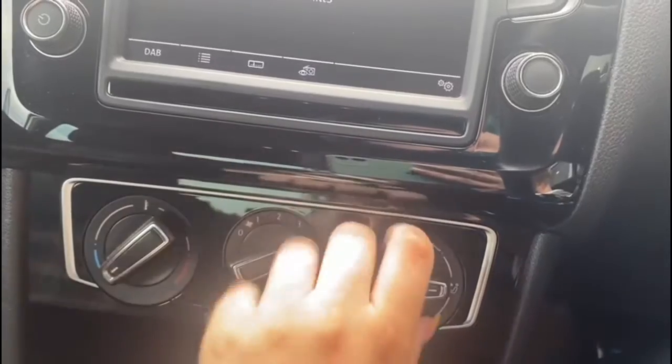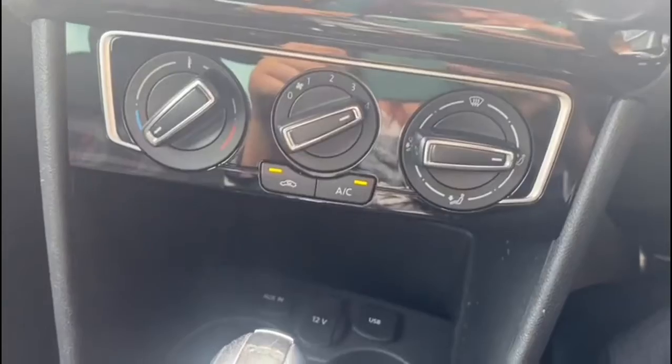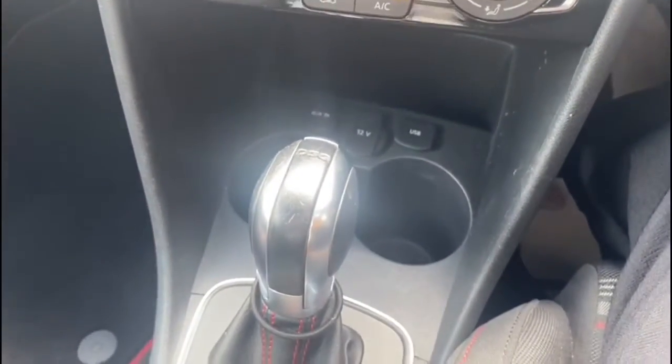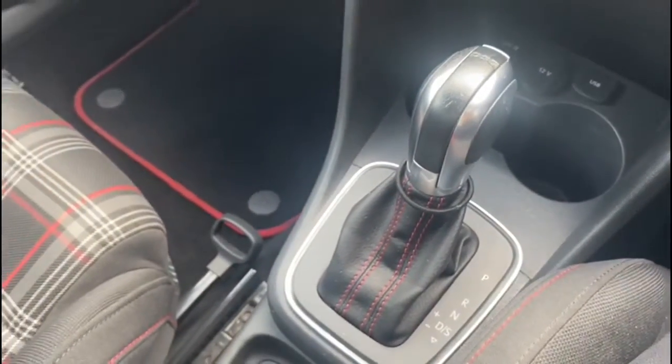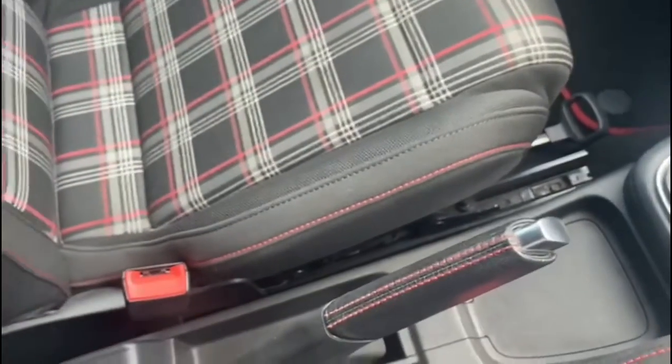Moving down a little lower, you can see the climate control. It's super easy to adjust the airflow and temperature from the buttons on the centre console, meaning both driver and passenger can easily manage these settings. You can also see that it is an automatic, and it really has some amazing interior features that make it stand out from the rest.